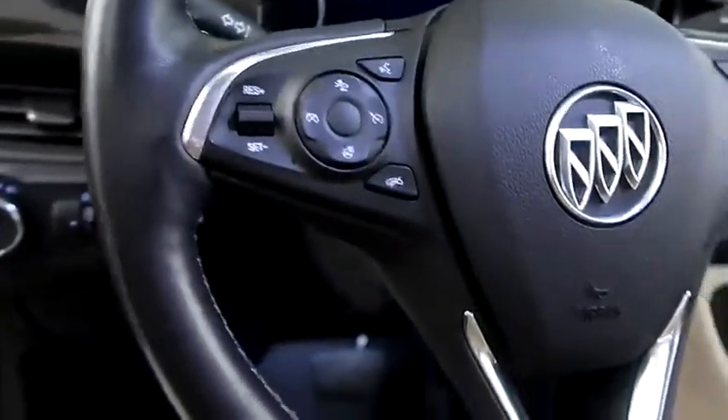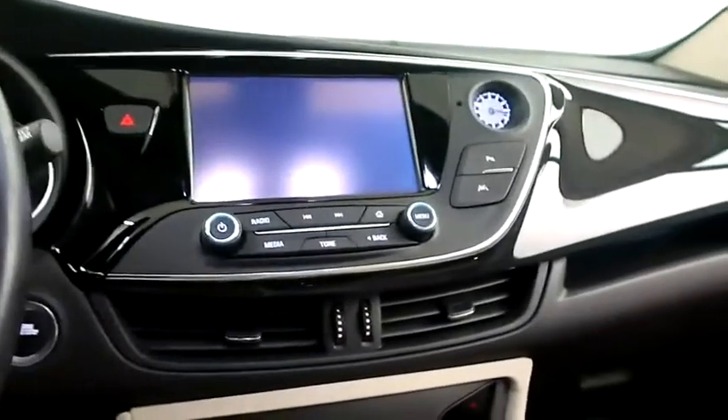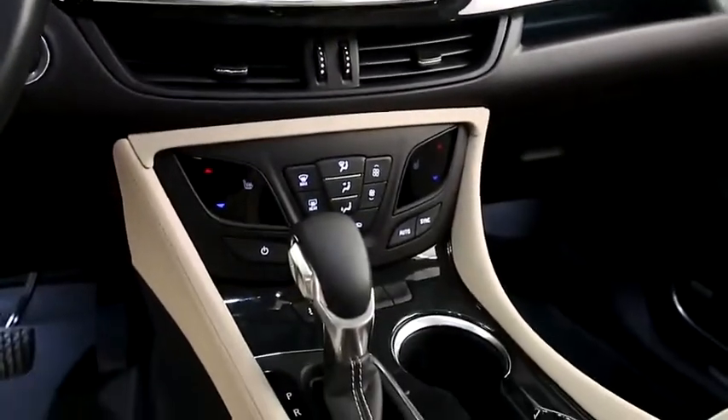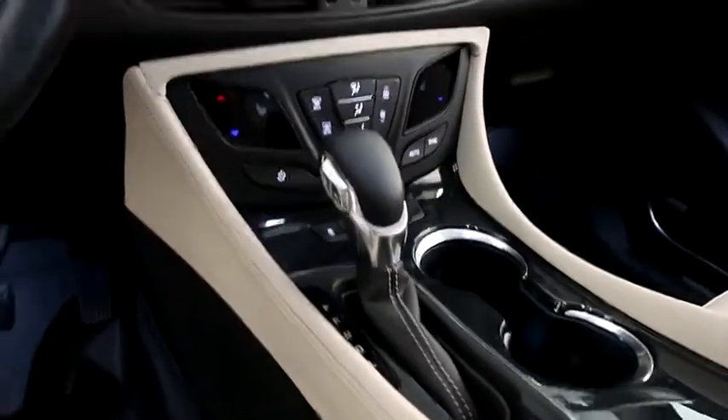Inside: cruise, heated steering wheel, audio and Bluetooth controls, full touchscreen that includes your stereo, dual climate control and dual heated seats, and your automatic transmission is here.